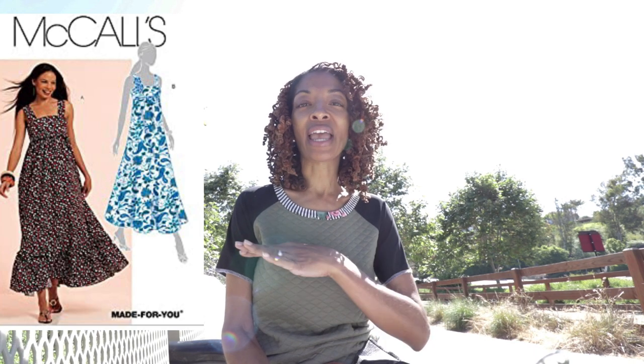Next is going to be McCall's 5843. I made Dress A and this dress I would say out of all of these took me the longest to make.